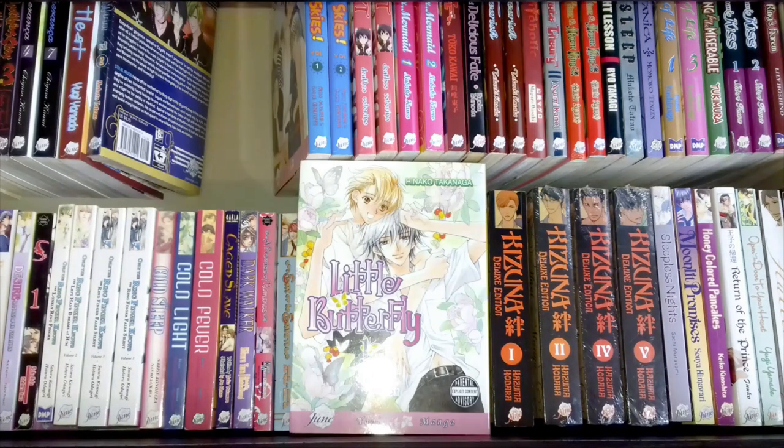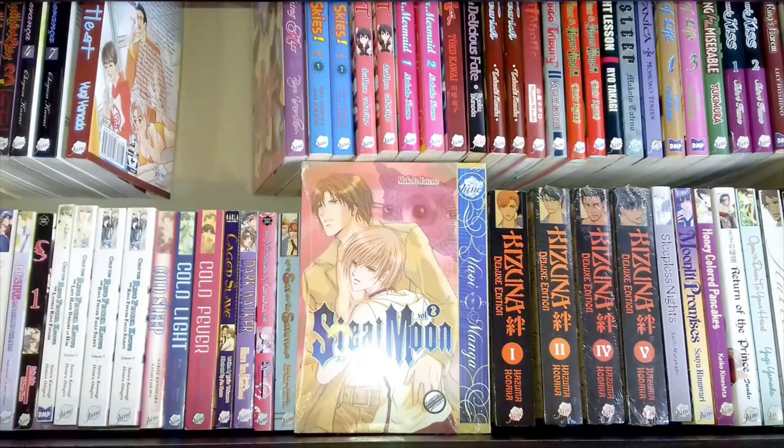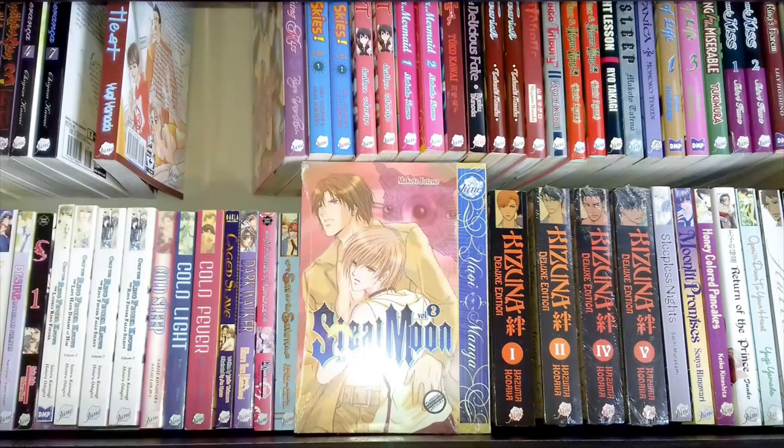Little Butterfly volume one by Hinako Takanaga — this is one of her earlier works. It's a cute three-volume story and I like it. I have the other volumes; in fact I probably have another volume one in my other collection, so it's a complete set just not all in this drawer. Also here is Steel Moon volume two by Makoto Tatano — I have volume one elsewhere. I remember it being interesting: a sort of dystopian future, weird sci-fi-esque story in the same vein as Ninth Sleep. It's not too difficult to get hold of and this copy is brand new.